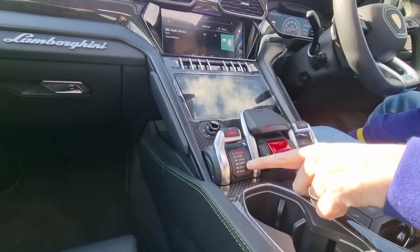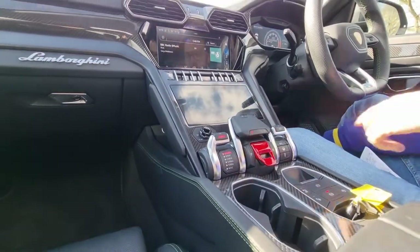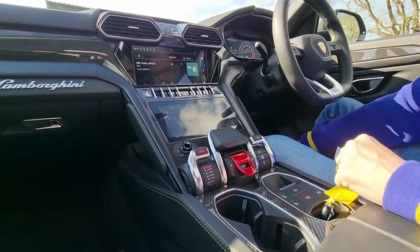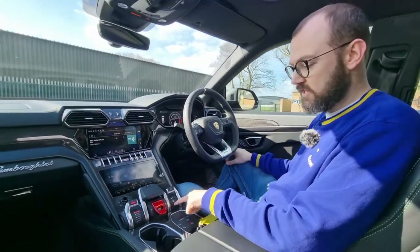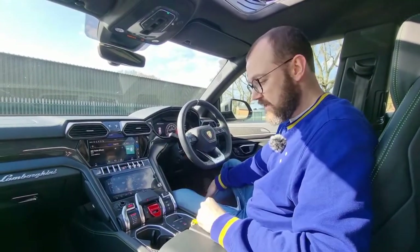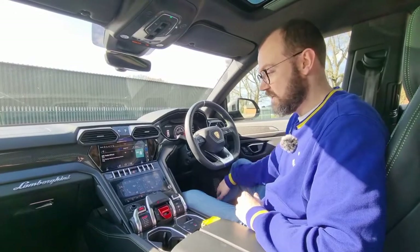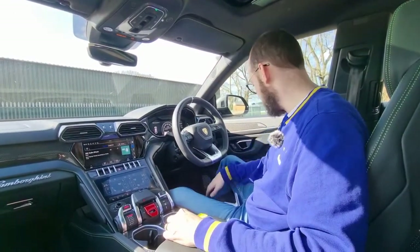I should mention the drive modes while we're in here. On the Anima selector you've got Strada, Sport, Corsa, Sabbia — that's sand — Terra for off-road, and Neve which is snow, pushing my Italian to the absolute limit. Strada is your more relaxed driving mode; Sport and Corsa kick things on a bit. You pull this back to get it into reverse, but to put it into drive you pull the paddle up to get it into first, then you can select individual gears as you go. It's got all the self-park functionality as well.